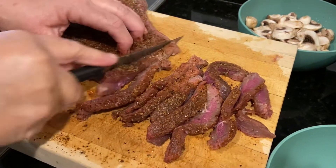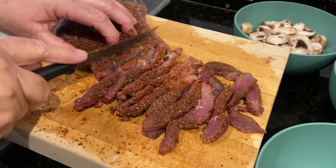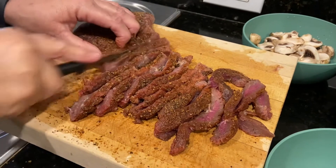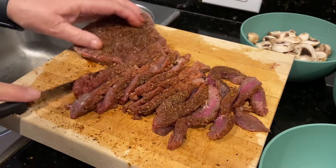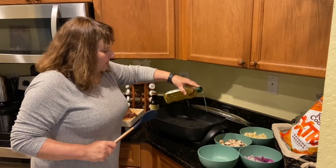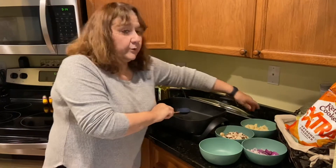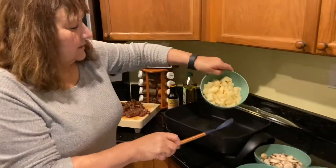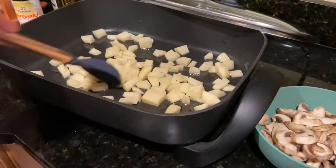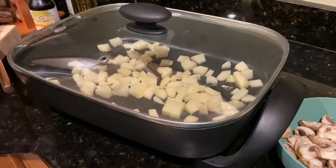Now I'm slicing the steak and I'm going to put the potatoes on first, then I'll add the steak so I don't overdo it. We're just gonna stir fry it in a skillet to the right amount of doneness. We are pouring in some olive oil, not too much, and then we're going to throw the potatoes in first. I think they will take a little longer to cook than the steak, so I'm gonna put the lid on and cook that for about five minutes.